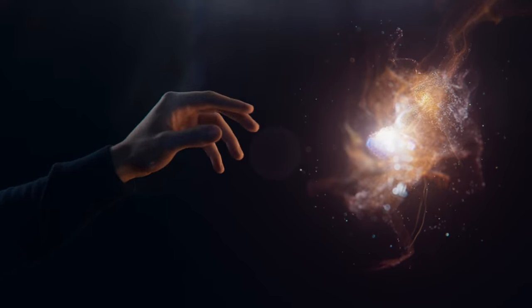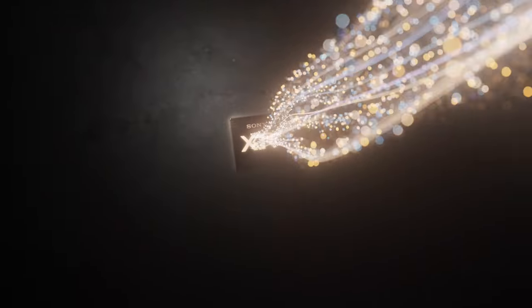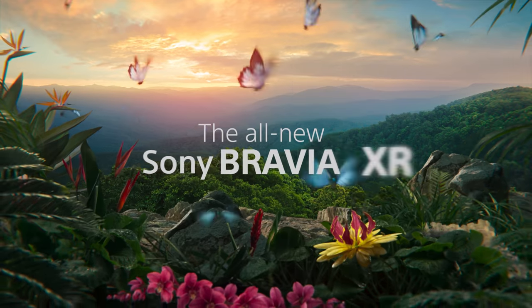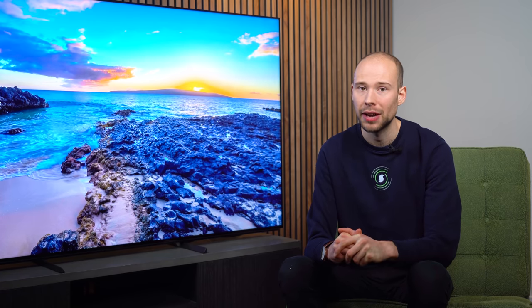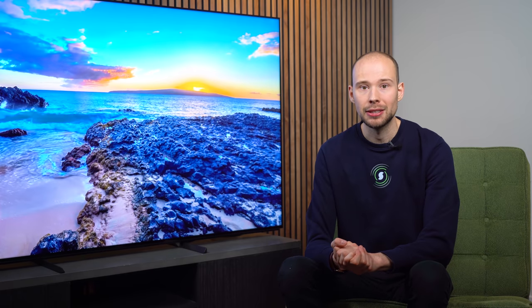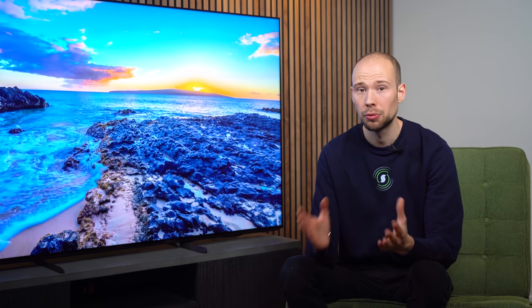A huge update in selected 2021 Sony TV models is the addition of the brand new Bravia XR processor, which is a significant improvement from the X1 processor in last year's models. What's great is that you don't need to pay top prices just to access that new processor, as it is available from the X90J upwards. The big improvement is that it uses cognitive intelligence, supposed to replicate how we see and hear things in the real world.